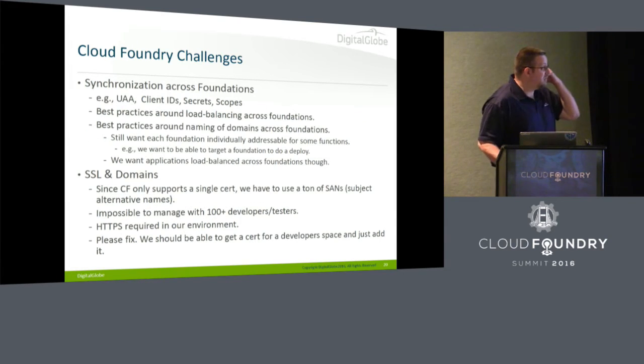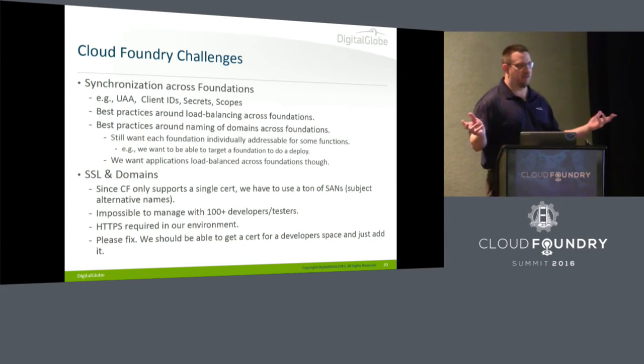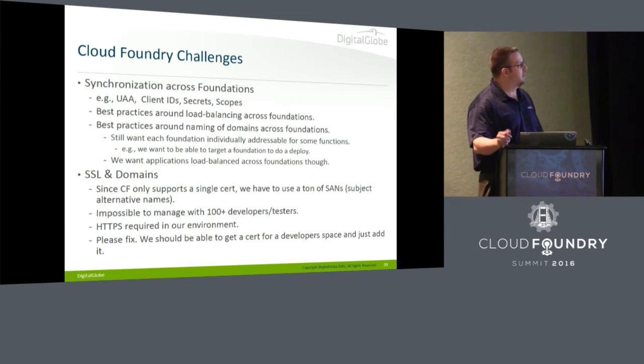Some of the challenges: synchronization across foundations. We're doing two regions — two geographically diverse data centers. Synchronizing across these is becoming problematic. How do you have one source of truth for UAA when you've got two different foundations? Best practices around load balancing with F5s across foundations are kind of few and far between in freely available resources.